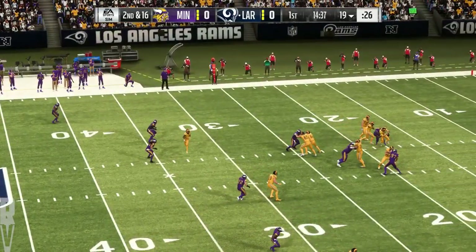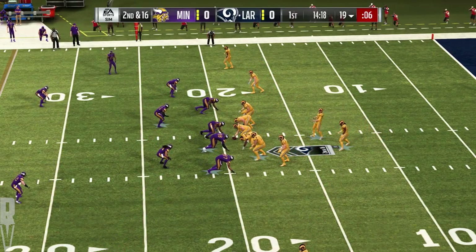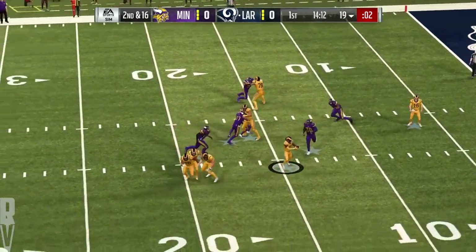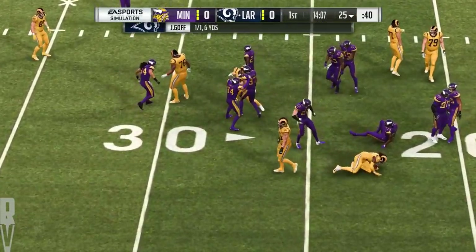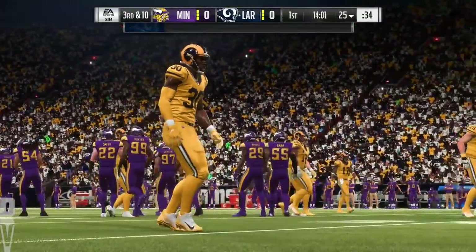Can't wait to see what their second down call is going to look like now. Work to be done here on second and 16 after the sack. Now Goff, and they'll set up the screen to Gurley. Able to break one tackle but then quickly brought down, but a nice little gain. Give him six on the screen, but now it's third down.